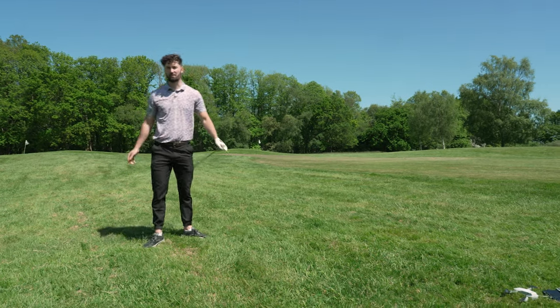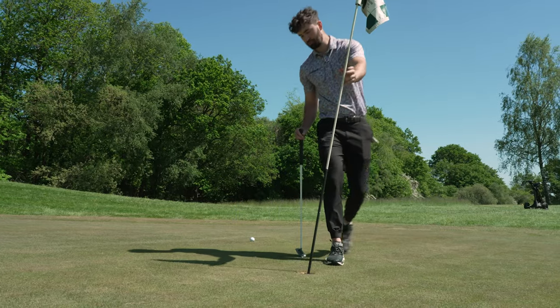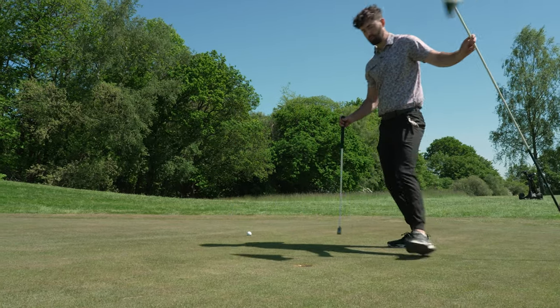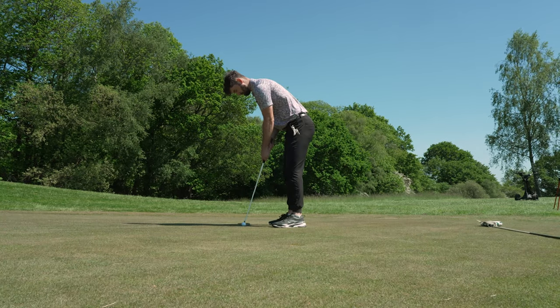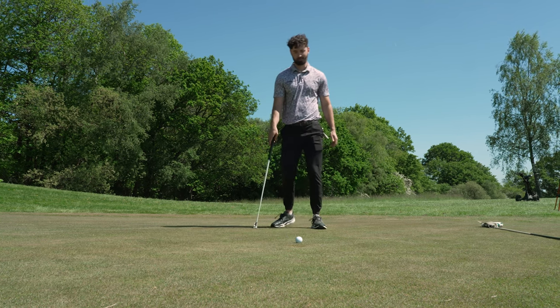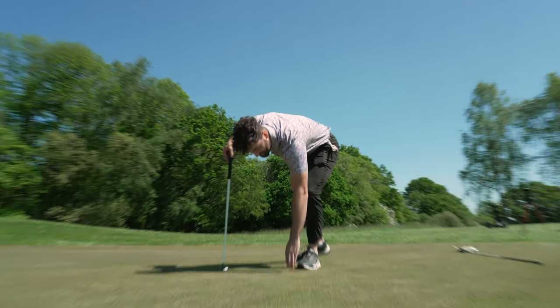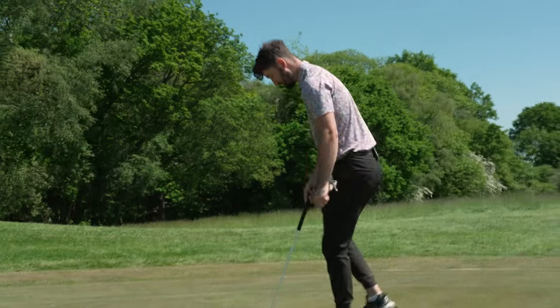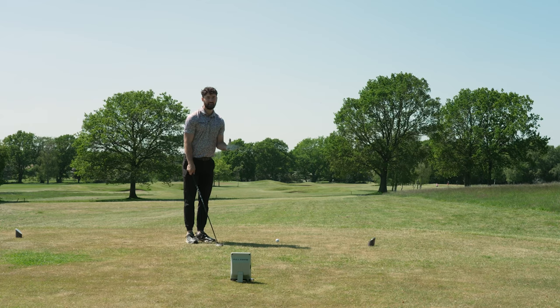10 foot for birdie? We'll take that. Just a three for Alex and we could be okay — that was better than I thought. Let's start off this two-hole challenge with a birdie. It was such a bad stroke — you see what I did there? I went up and stopped. Whatever.